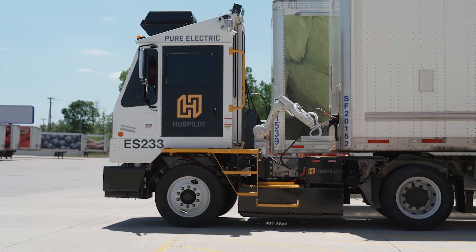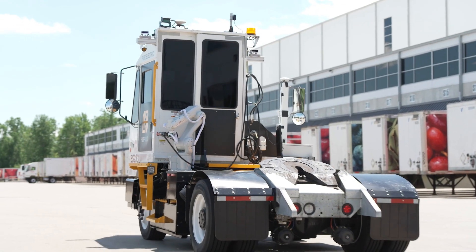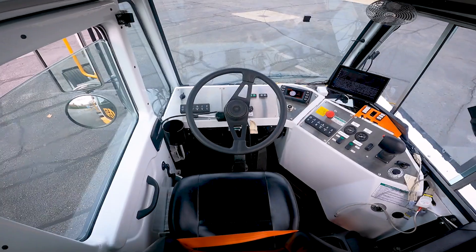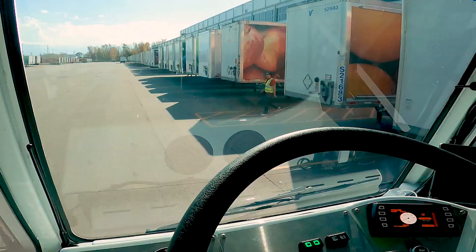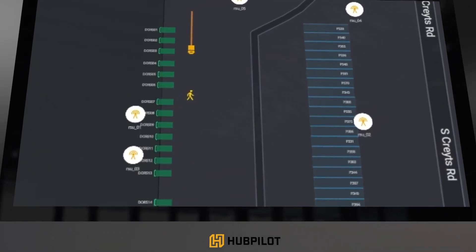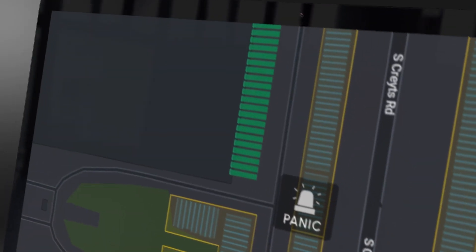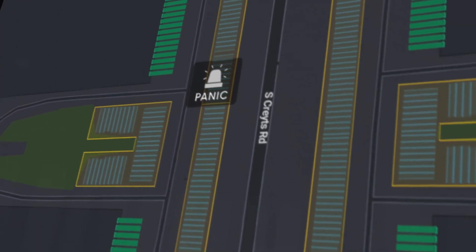Once a trailer is in position, the robot arm disconnects the lines and the tractor moves immediately to the next target. There are multiple safety layers on board with video cameras and lidar sensors to detect unexpected objects or people in the path of the autonomous tractor. There are also emergency stop buttons, so a tractor can be taken over and operated manually if necessary.